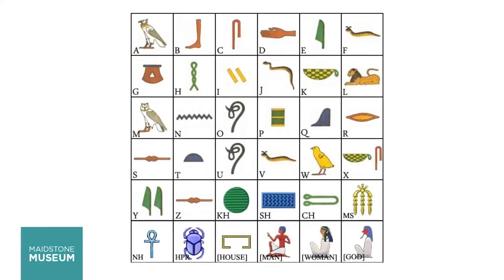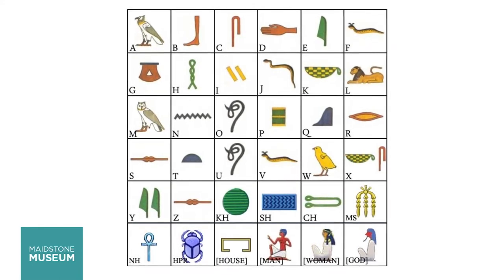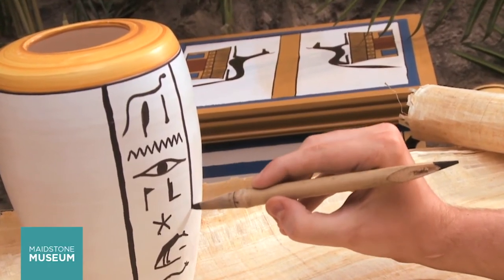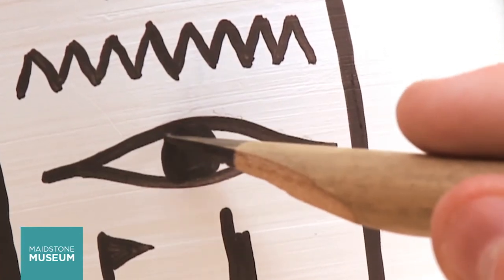Here is a simple set of hieroglyphs for you to do an activity with. Using these as a key, can you translate the words? Remember to read from top to bottom. Coffins and canopic jars also had hieroglyphic writing on them. These were often prayers and spells to ensure safe passage to the afterlife.